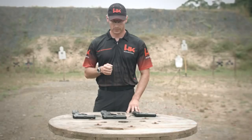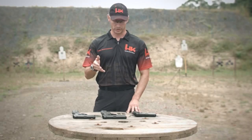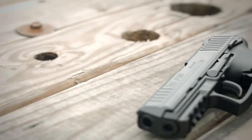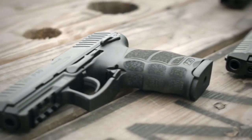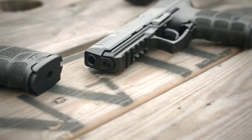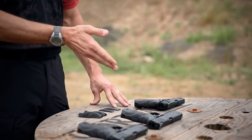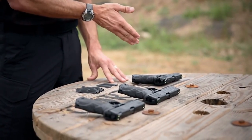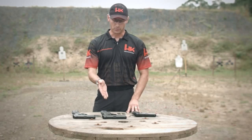Its ergonomic grip, ambidextrous controls, and customizable backstraps ensure a comfortable and personalized shooting experience. The P30 features a crisp trigger pull, quick reset, and enhanced sights for superior accuracy. With its durable construction and exceptional reliability, it is a trusted choice for law enforcement, military, and civilian shooters alike. The P30's magazine capacity and accessory rail further enhance its versatility.